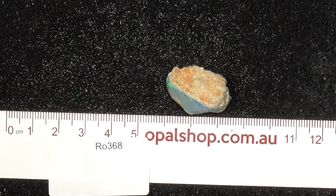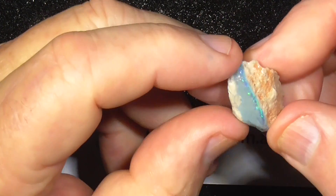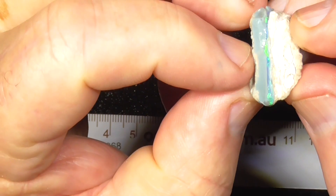G'day. Here's a piece of seam opal from Lightning Ridge. This piece has got quite a nice easy straight bar to cut to. It's on darker material — not black, but dark grey.